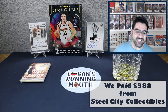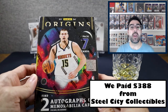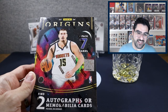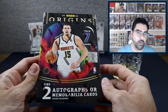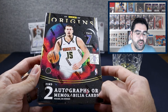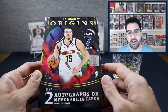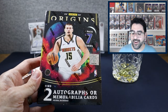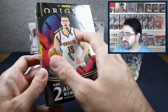I paid $388 for this box. They are selling right now for $300 on eBay — as low as $289 I saw. You will get one autograph and one additional autograph or one additional hit — two autos or mem cards. You also get two parallels, an insert, and two base. Of course, you can't get autos of Wemby or Scoot, so what are we chasing? We're chasing short prints.